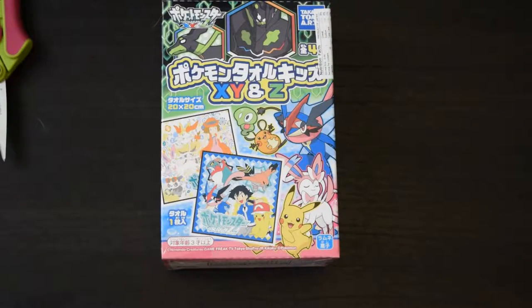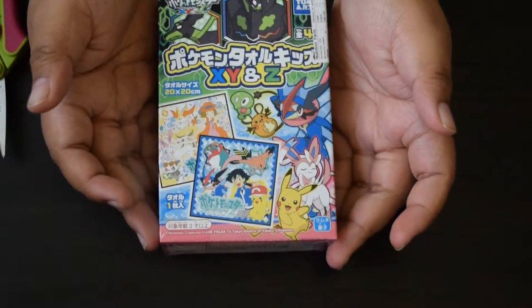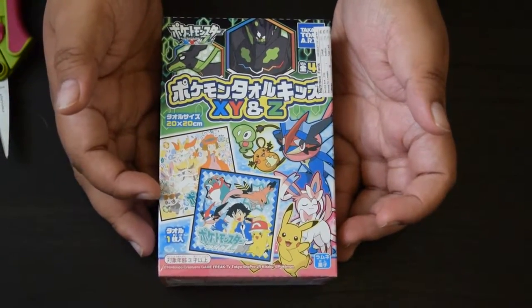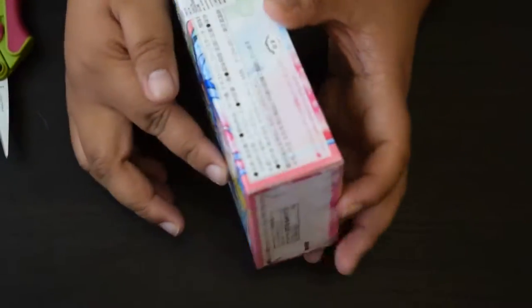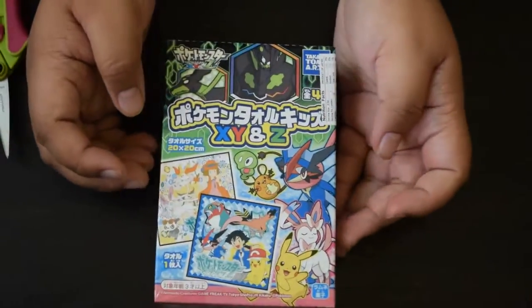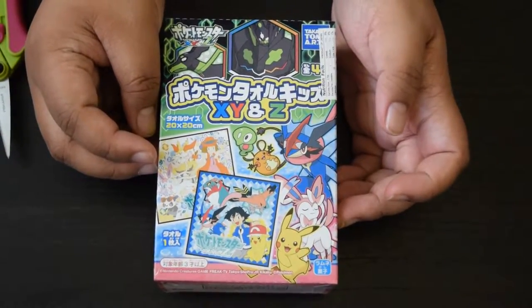Hey guys, this is Crystal from KC Studio and today we are going to open this. Someone told me on Instagram that this is actually like a kid's towel kind of thing, and I think it also includes gum inside. I got this at Uwajimaya in Seattle this weekend, and let's go ahead and open it.